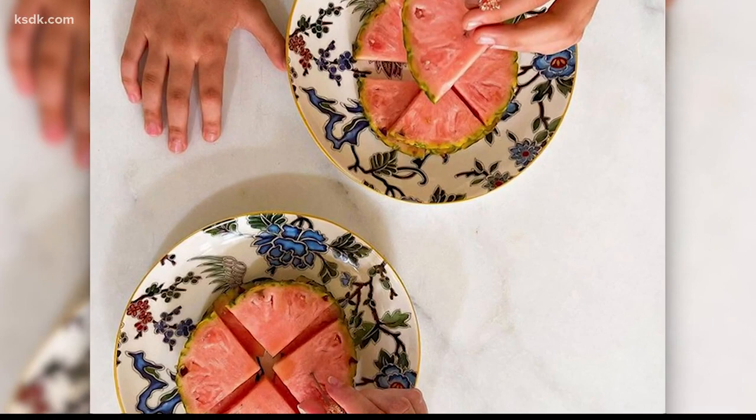Apparently they take about two years to grow, and then they're handpicked from a farm in Costa Rica.